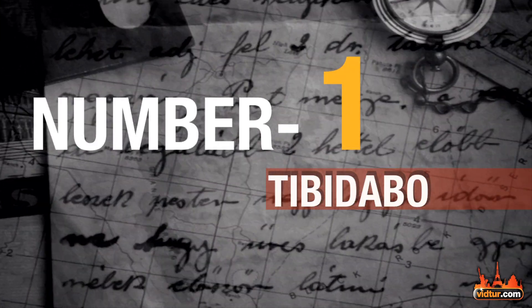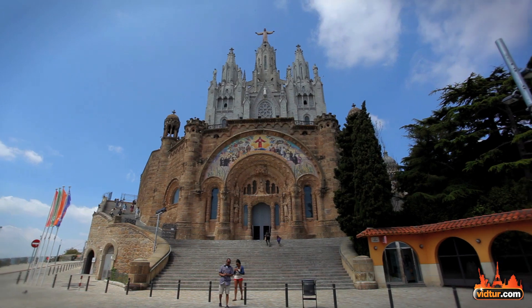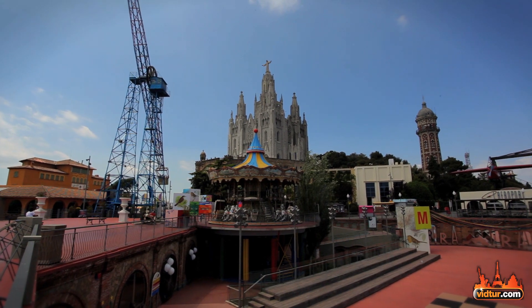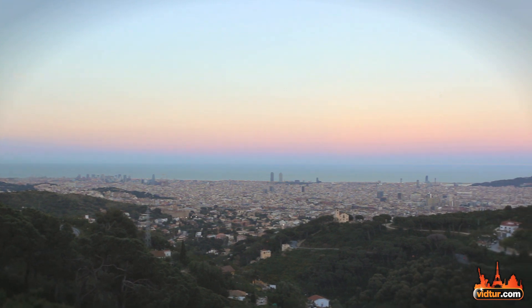And our number 1 attraction is Tibidabo, which is one of the newest and largest churches in Barcelona. You could climb up the church and get to the sculpture of the Sacred Heart on top of it. Nearby on the Tibidabo mountain, you could find an amusement park and our best bid — phenomenal views of Barcelona.